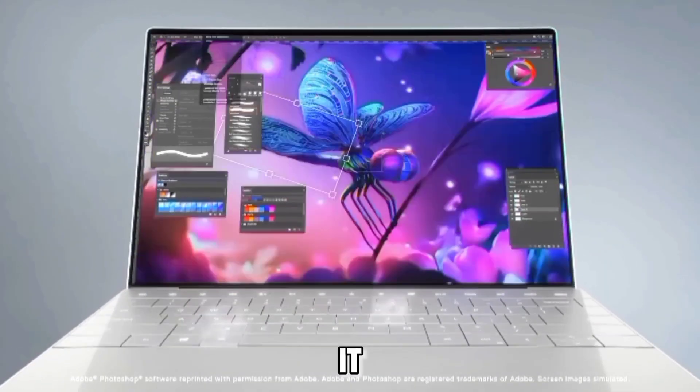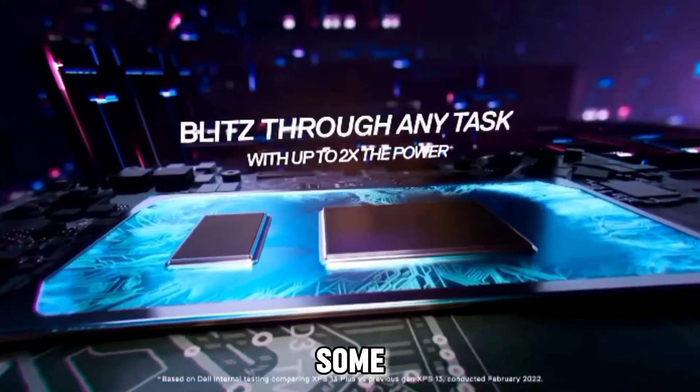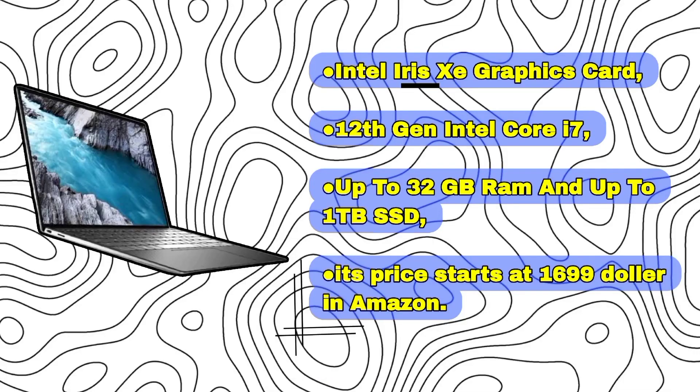Dell XPS 13: a premium compact laptop with a Core i7 CPU to handle lighter AI and data tasks. Features Intel Iris Xe graphics, 12th Gen Intel Core i7, up to 32GB RAM, and up to 1TB SSD. Price starts at $1,699 on Amazon.